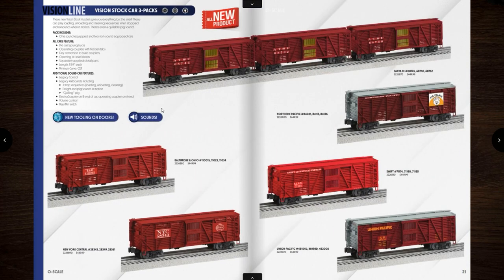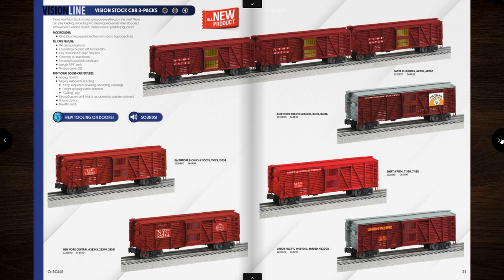Next we go to the Vision Line three-pack stock cars. I'm not a fan of the Vision freight cars — I have a set of Vision PFE reefers that came with the Big Boy and they're in a box, I don't even use them. You have Santa Fe, Northern Pacific Swift, the mighty UP, New York Central, B&O, and others. I would contemplate buying the B&O ones just because I like the way these cars look, but I'm not paying $450 for three cars. Oh, you get a cool quilling pig sound in it. Good Lord.